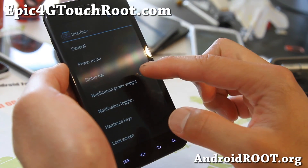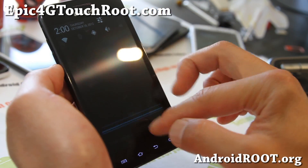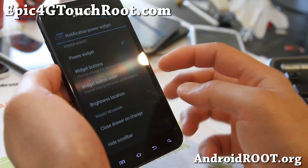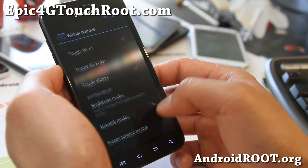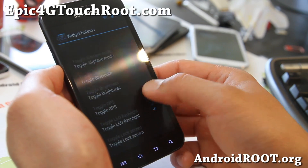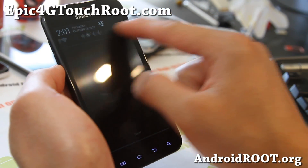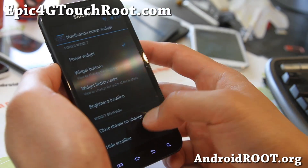There are a ton of other things — notification power widget. You can customize these buttons; right now there's only five. Let's say you want to add a 4G button, brightness, and airplane mode — there's already a 4G button there. Now you've got a bunch more toggles. It's a great way to customize your power widget.